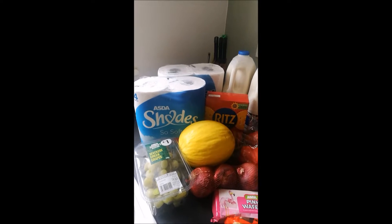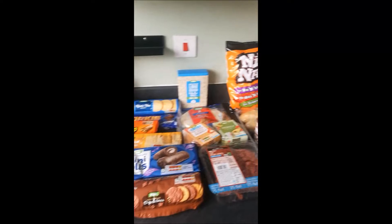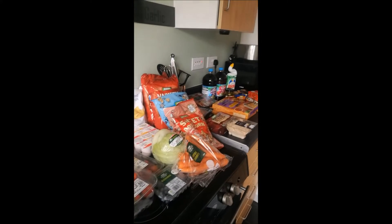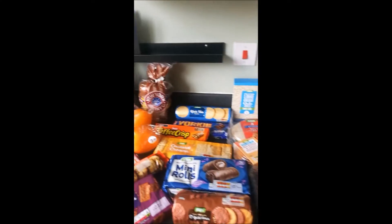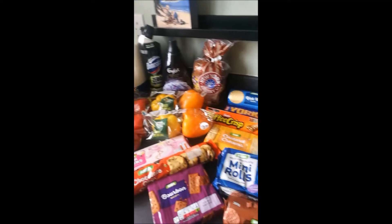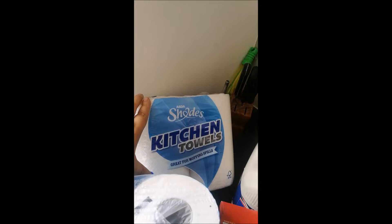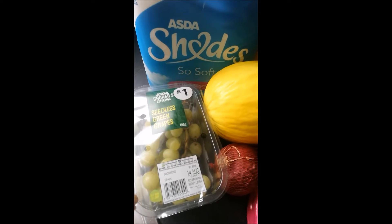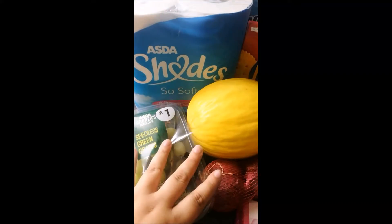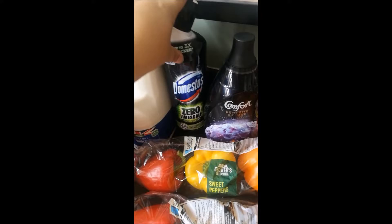This is in no particular order, it's just as I've got them out of the bags — this is our food shop this week. It was £74 this week; you can tell it's some holidays as there are lots of snacky bits. We've got a pack of two kitchen rolls, some toilet roll, some grapes, a honeydew melon, Ritz biscuits, two big milks, and some Domestos toilet cleaner.